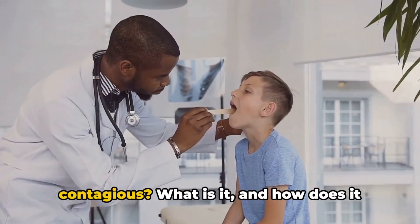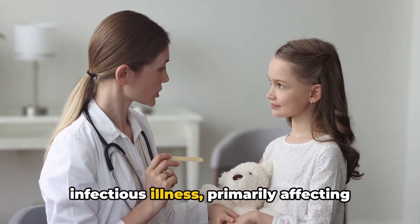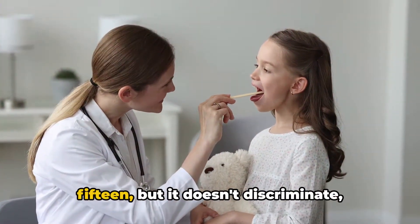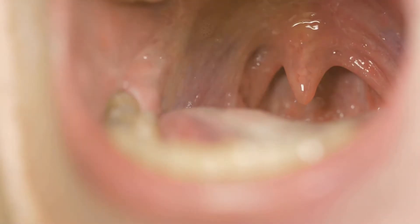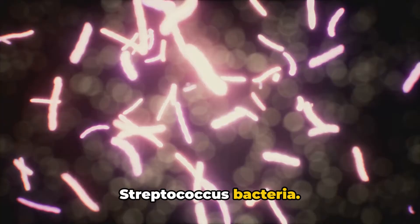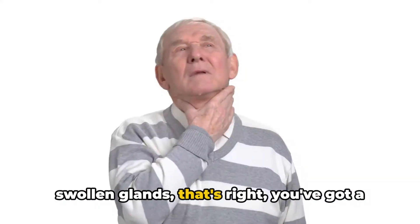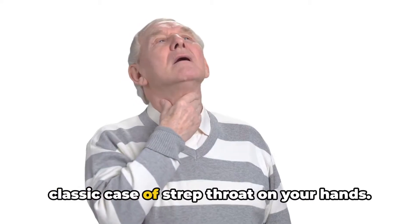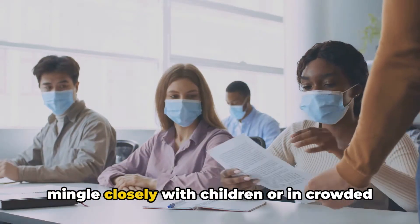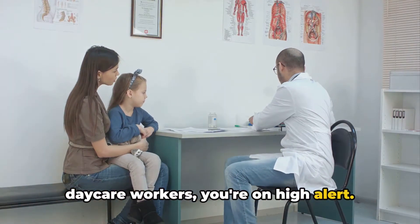Ever wondered how long strep throat is contagious, what it is, and how it spreads? Strep throat is an infectious illness primarily affecting children between the ages of 5 and 15, but anyone can fall prey. This condition is caused by the streptococcus bacteria, presenting with a painful sore throat, fever, and swollen glands. It's particularly common among those who mingle closely with children or in crowded environments — so teachers, parents, and daycare workers are on high alert.